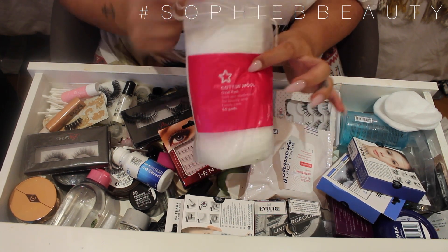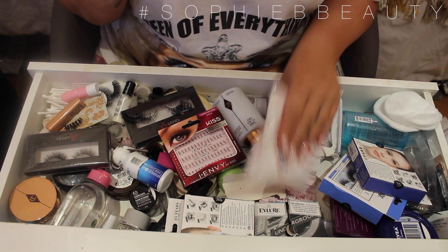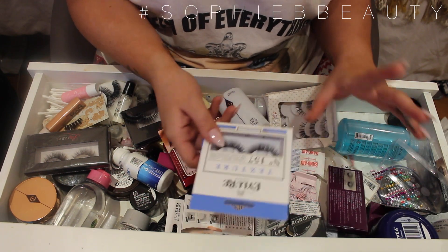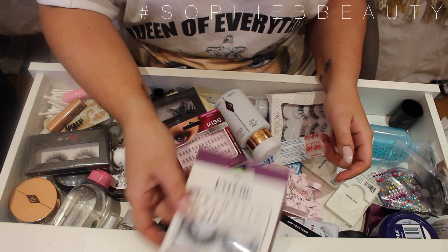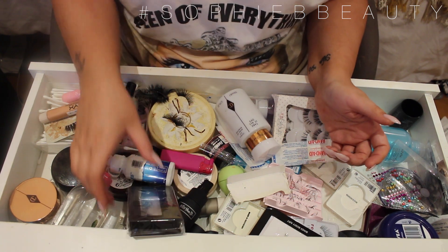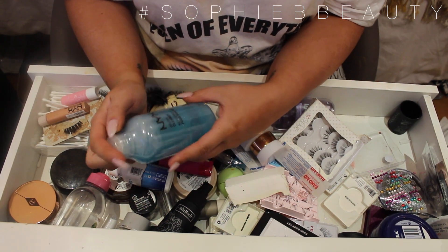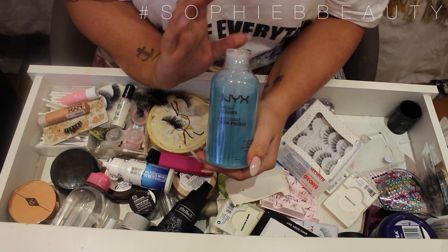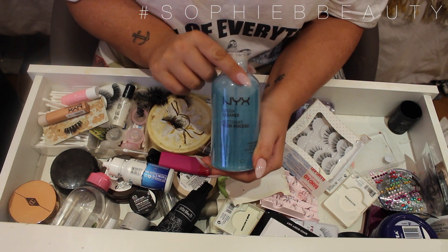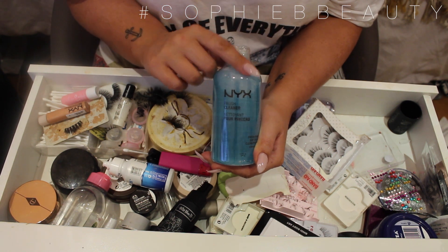I'm going to keep these because I use them every single day — I use these to cleanse off my makeup and tone. My wipes are an essential, and I've got some loose pads as well. Lashes, lashes, lashes — I have so many lashes but the chance that I use any others is slim to none. I have the NYX brush cleaner and I'm going to keep that because I want to try it for mixing with eyeshadow brushes in the middle of tutorials. I'll keep my Charlotte Tilbury eye makeup remover. These old lashes I'm going to get rid of — not give away because they're just nasty.